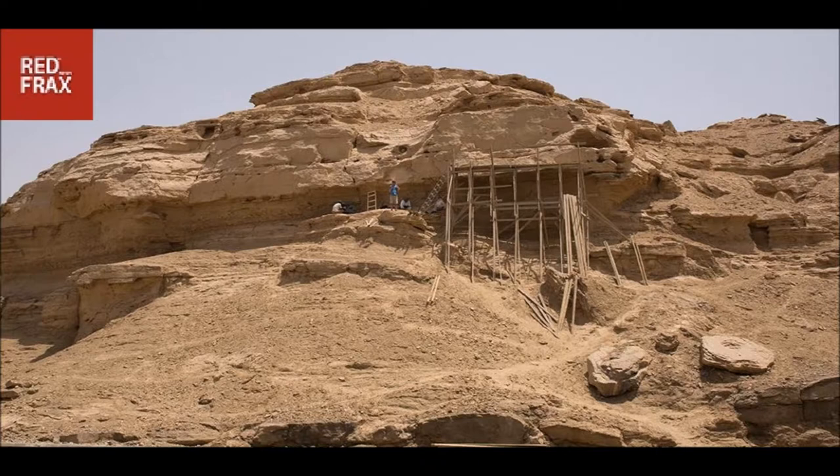The most important inscription is found at the northern end of the site and dates to the final phase of the pre-dynastic period, Naqada III / Dynasty 0, ca. 3250–3100 BCE.